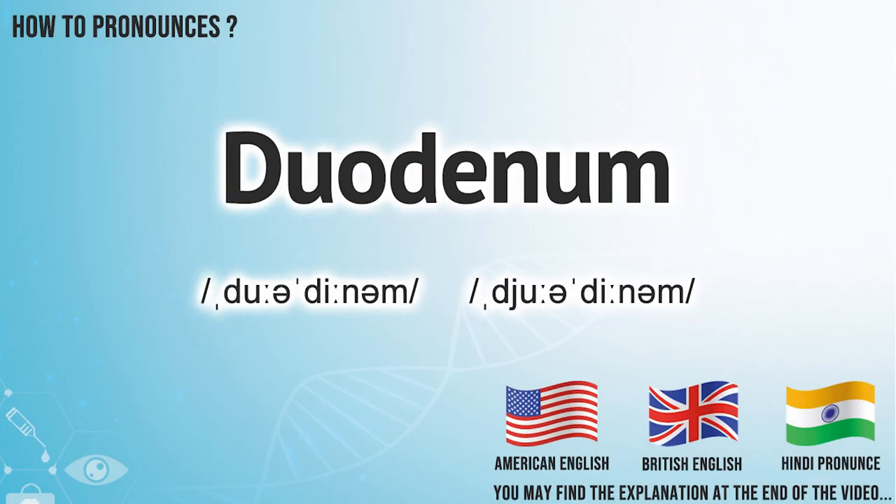Did you get it? Let me know in the comment. We create more videos for how to exactly pronounce medical terms. If you are interested, don't forget to subscribe. Have a nice day.